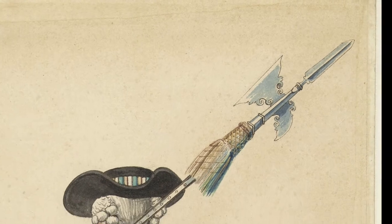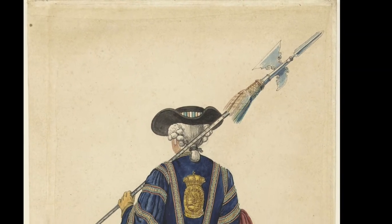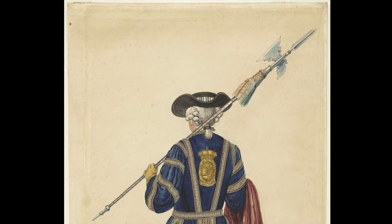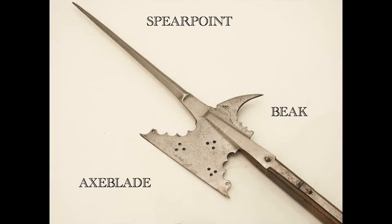A halberd is a European staff weapon consisting of a long wooden staff and a metal head. The head contains three parts: a spear point for thrusting, an axe blade for chopping, and a hooked beak that was originally for piercing armor.